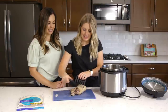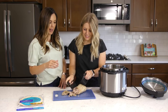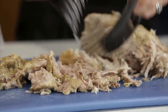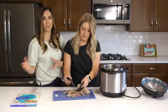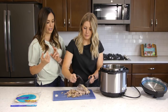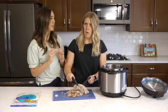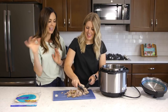Once the Kahlua pork is done, shred it — it should just fall apart. You can use two forks or bear claw shredders, which are great for shredding meat. You can serve it over rice, in a wrap, on a salad, or in a flour tortilla. Here's my favorite — save any leftovers and put it on top of homemade pizza with some banana peppers. Kahlua pork pizza is so good.